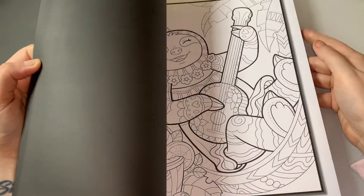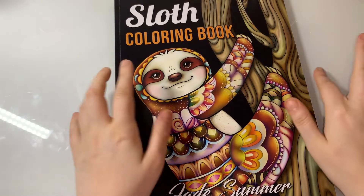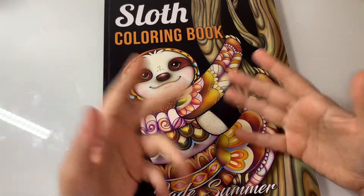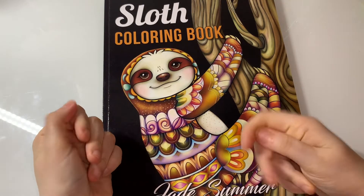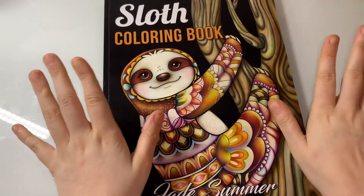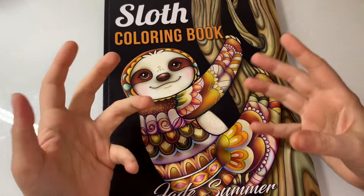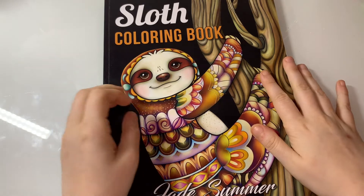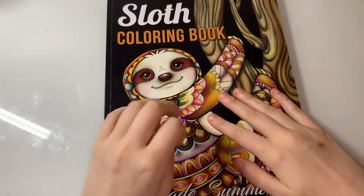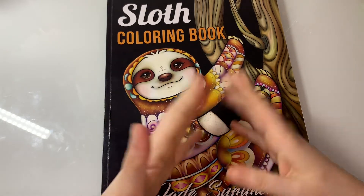If you guys would like to see me do a colour-and-chat in any of the books I've talked about today, comment down below and I'll definitely do that. If you have any suggestions for colouring books you've seen on the channel, or any colour chats or body colours you'd like to see, let me know and I'll make a list and work my way through it. I'd love to broaden out the content and step up my comfort zone trying new things.